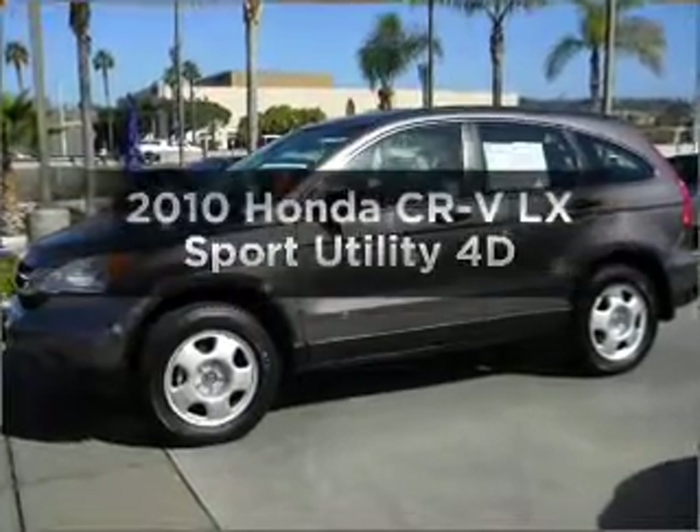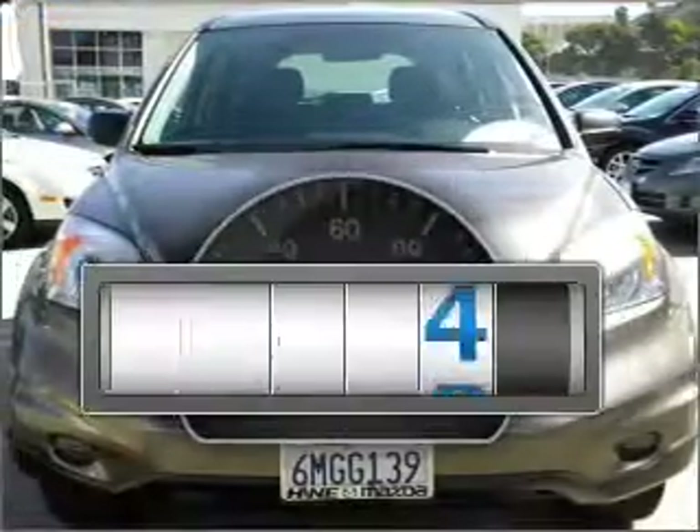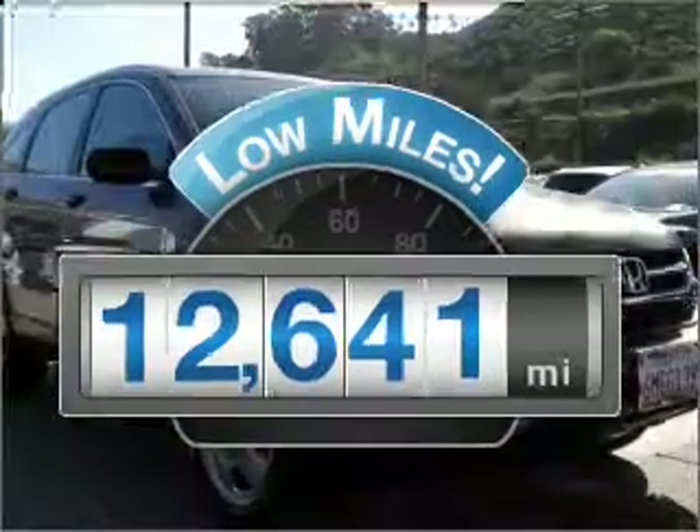Get noticed in this 2010 Honda CR-V. This is the set of wheels you've been looking for. Get more for your money with this vehicle that features low mileage and dependability.